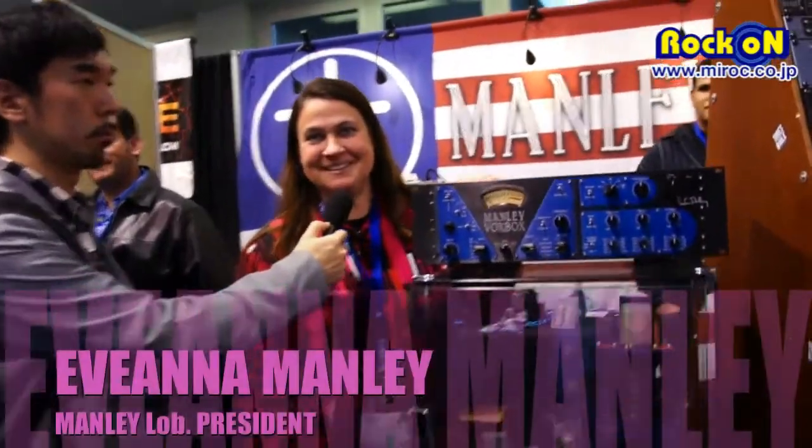Hello to my friends in Japan. I'm Ivana Manley from Manley Labs. We're here at the NAMM show in 2012. Today we're going to remind everybody how long we've been making this fabulous gear.